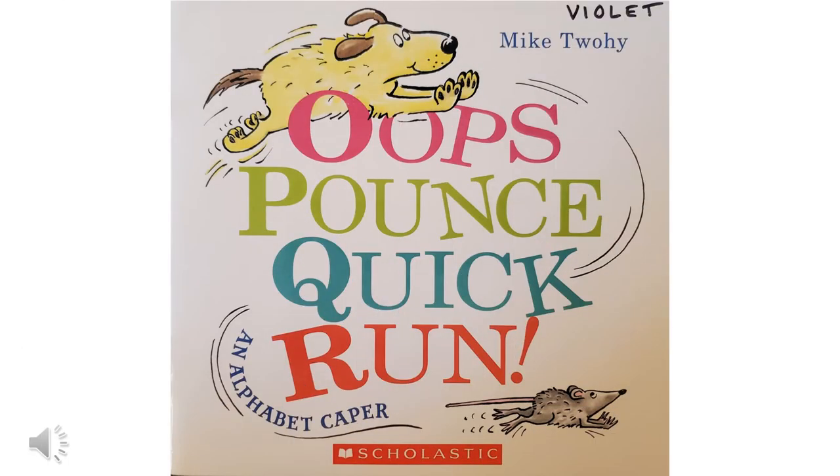Hi, it's Miss Julie. Today I'm reading Oops, Pounce, Quick, Run: An Alphabet Caper by Mike Twoe. This is a pretty cool book because the whole story is told with each successive letter of the alphabet. So the first page will be A, but that's the beginning of the story. I think you'll see as we read. It's published by Scholastic.